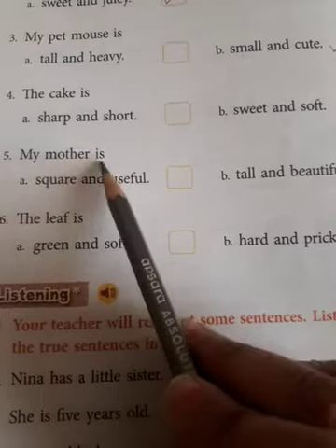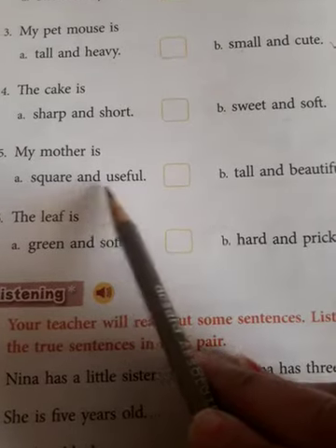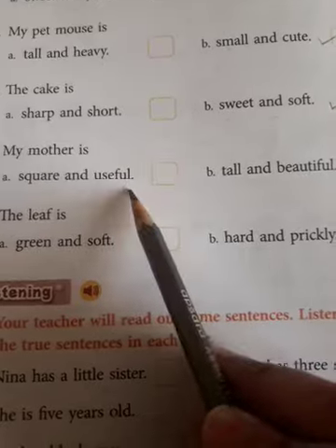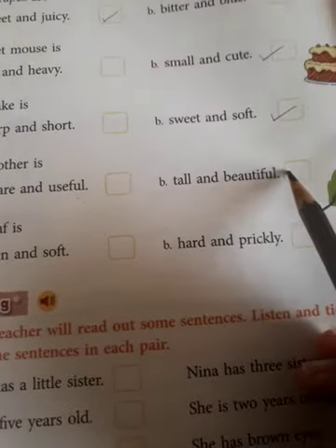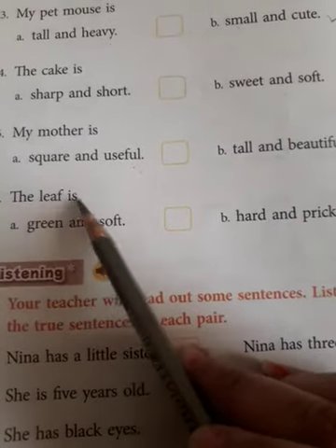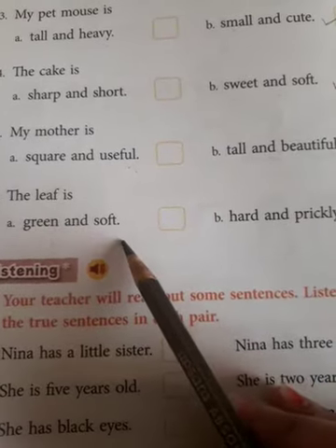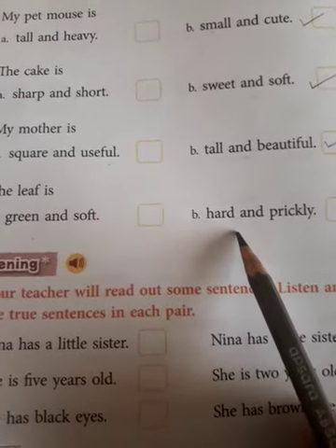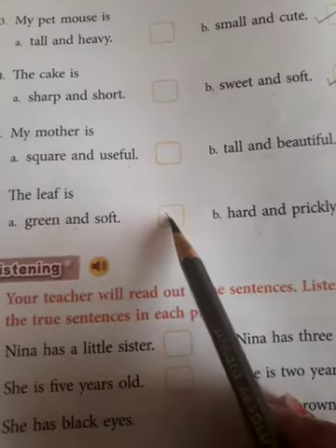My mother is — square and useful? Mother can be square? No way! My mother is tall and beautiful. Next: the leaf is — green and soft, or hard and prickly? Leaf is hard? No, it's green and soft. Easy one.